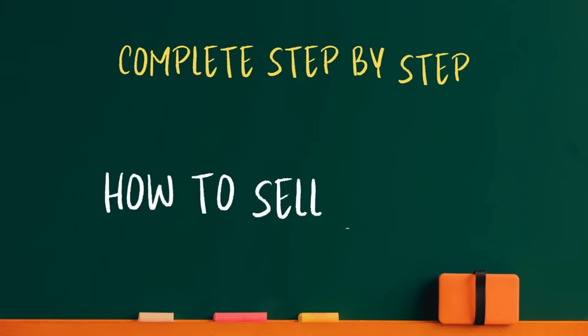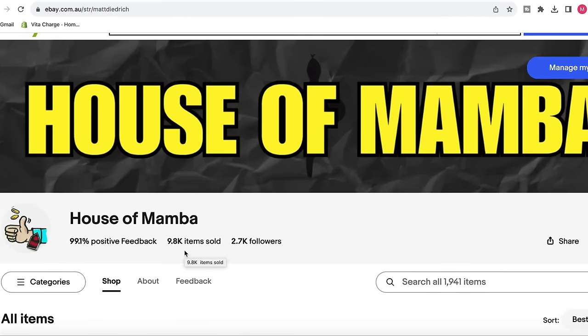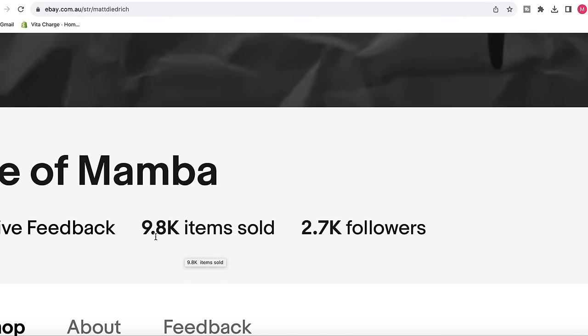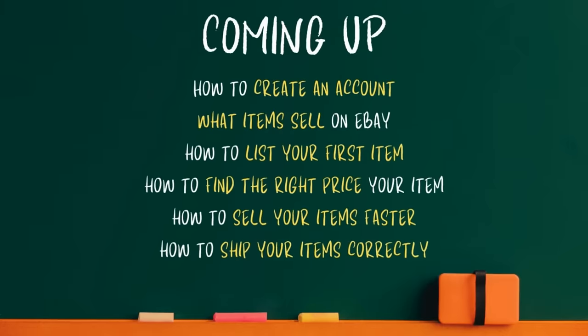In this video, I'm going to take you through a complete step-by-step beginner's guide of how to sell on eBay. I've been a full-time eBay seller for the last three and a half years, and we're very close to hitting that magical number of 10,000 sold items. eBay is a fantastic e-commerce platform with literally millions of buyers looking to purchase every single day, so we're going to go through all of the fundamentals to get you selling your very first item on eBay.